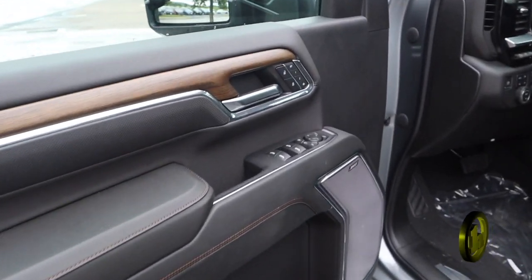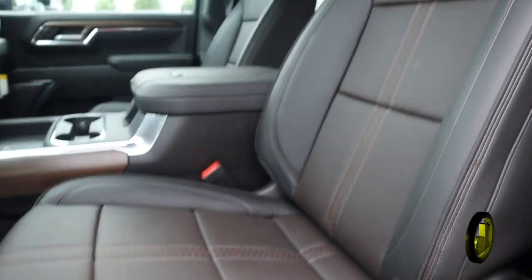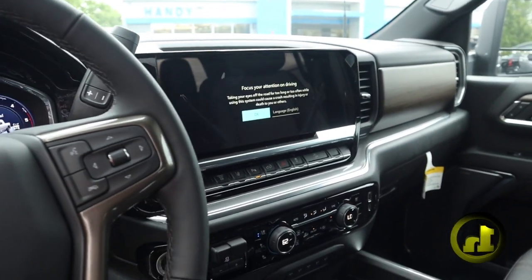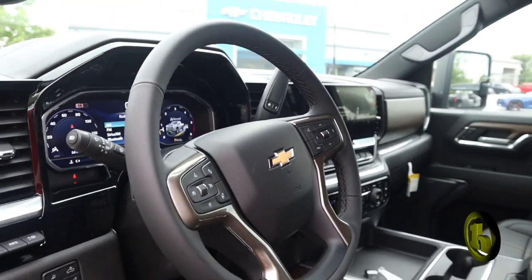It's got a six-speaker Bose audio system, heated and cooled seats, heated steering wheel, wireless charging, got some sweet wood in there, and the High Country badging.